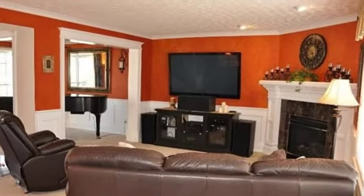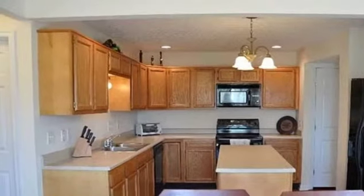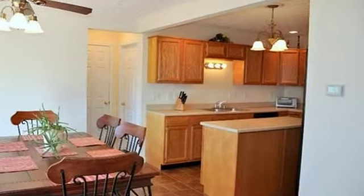On the outside, this property features a wooded lot, an attached two-car garage, a deck, and a cul-de-sac location. This property is represented by Holly Nally, Huff Realty.